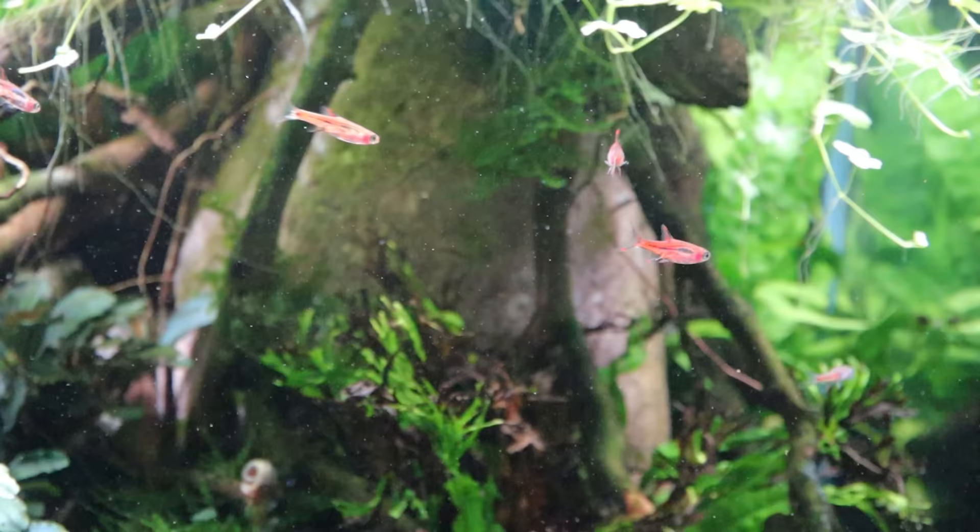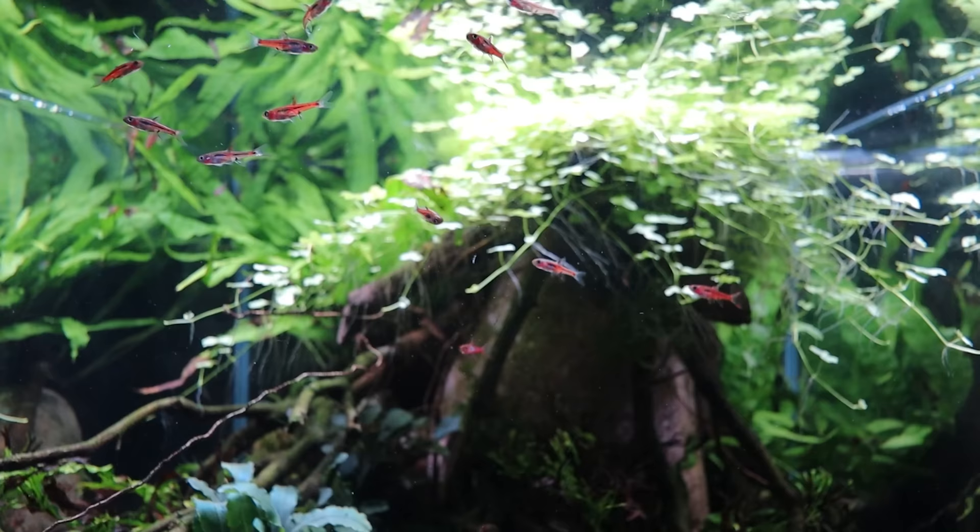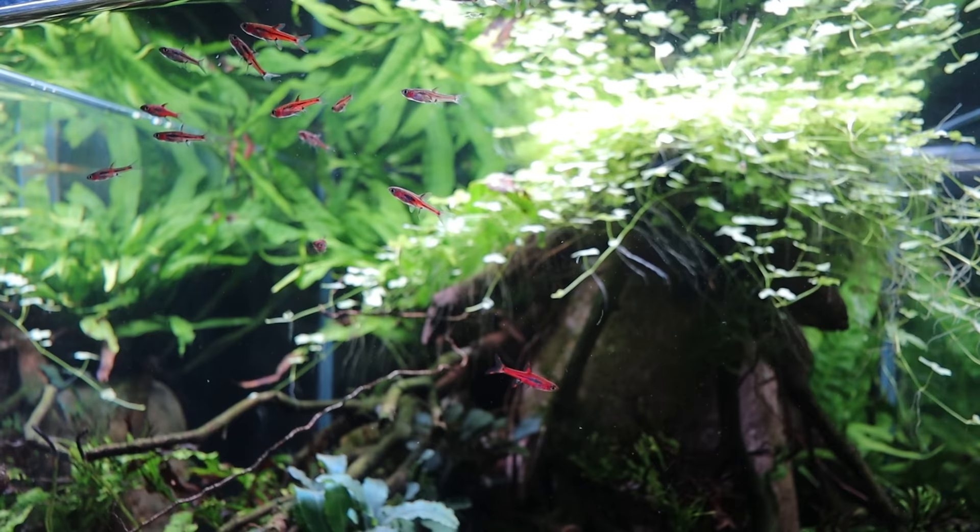All the fish in the Boraras group tend to be on the smaller side. The little chili rasboras normally max out at around the two centimeter mark, which is roughly three quarters of an inch. They've got a really slender body shape, so they're not a bulky fish and they really don't produce a lot of waste. Even though I said at the start of this video that these fish are quite bold, I would still keep them in a group of at least 10 or more.